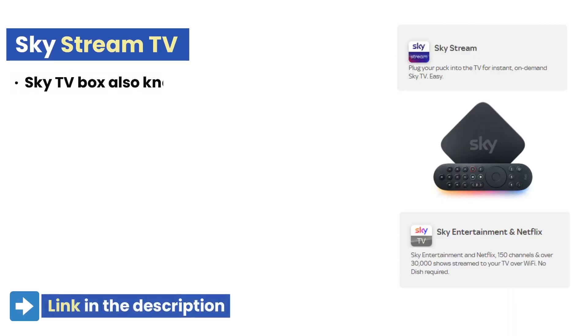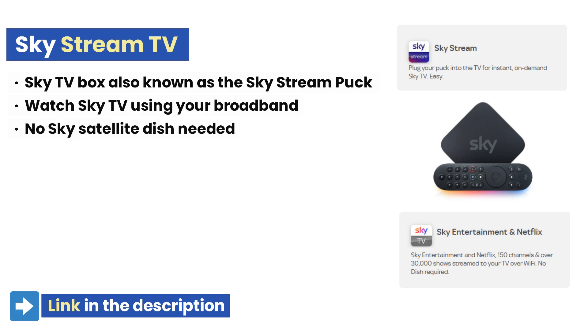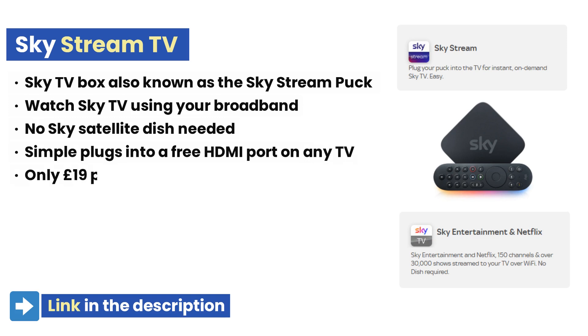First, let's have a look at Skystream. Skystream is a streaming TV box that is also referred to as a Skystream puck. It offers Sky TV and other entertainment content over Wi-Fi without the need for a satellite dish. The small TV box simply plugs into a free HDMI port at the back of your television.